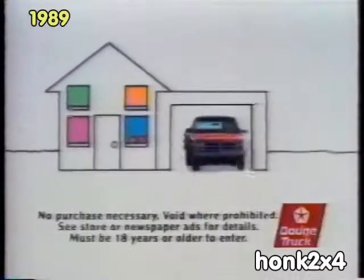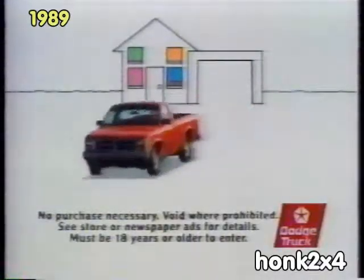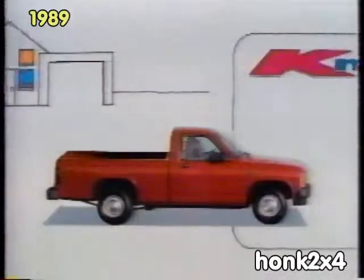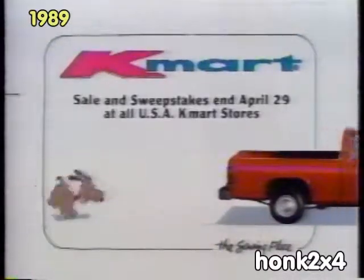But that's not all. You could win one of 10 brand new Dodge Dakota pickups. So get to Kmart and watch your money go farther than ever before. Kmart, the saving place.